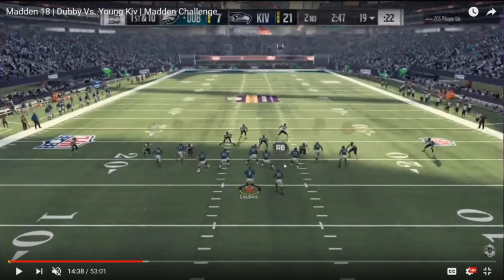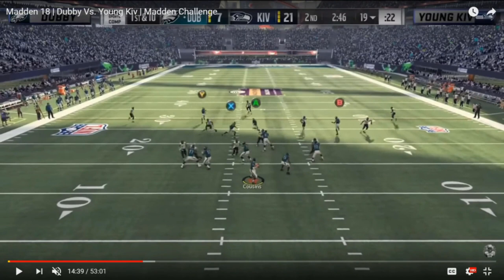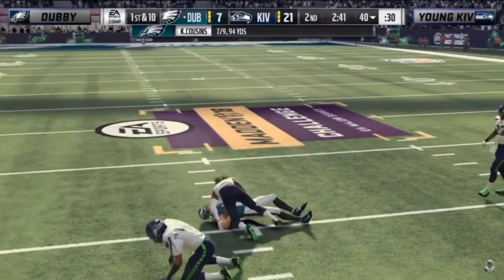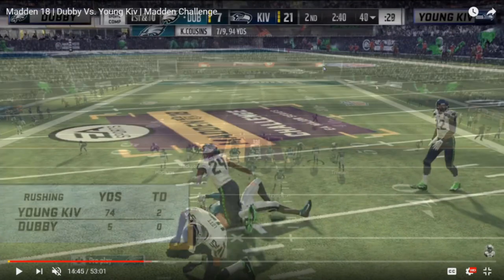Switching back to his matchup with young Kiv — Kiv is running a Crossfire 3 deep shell blitz and getting very aggressive with his safety, bringing the middle third safety deep into the box, which really muddies up the read for that skinny post. What you want to notice is the deep safety drops back but turns for a split second — he gets distracted by the corner out and drifts a little left to the left hash mark. That allows Dubby to squeeze the skinny post in, where most deep third safeties starting that far up in the box would normally sink back into perfect position.